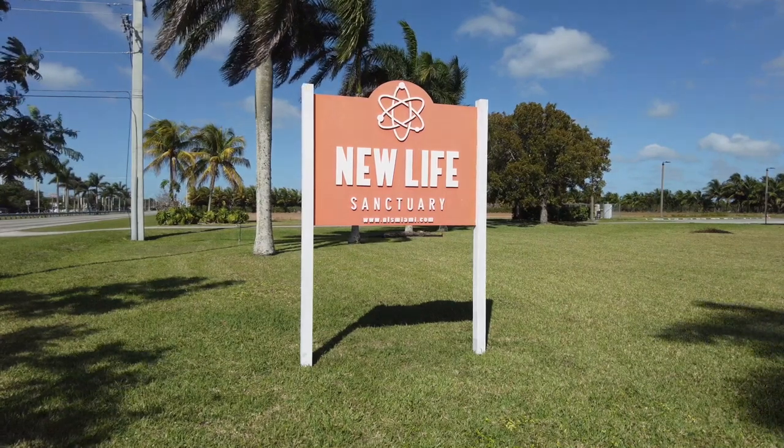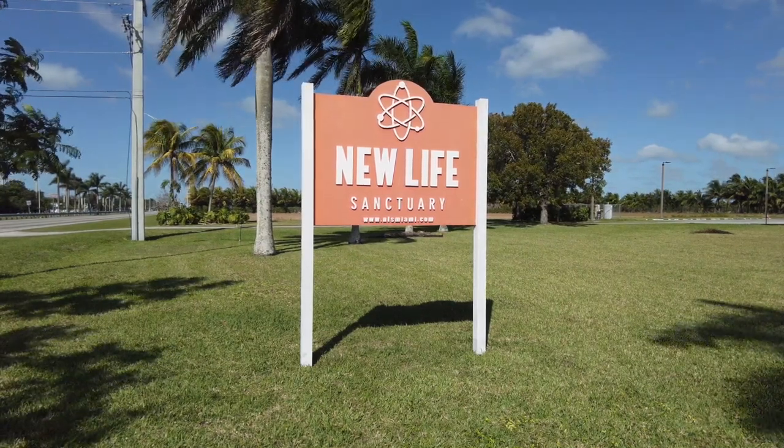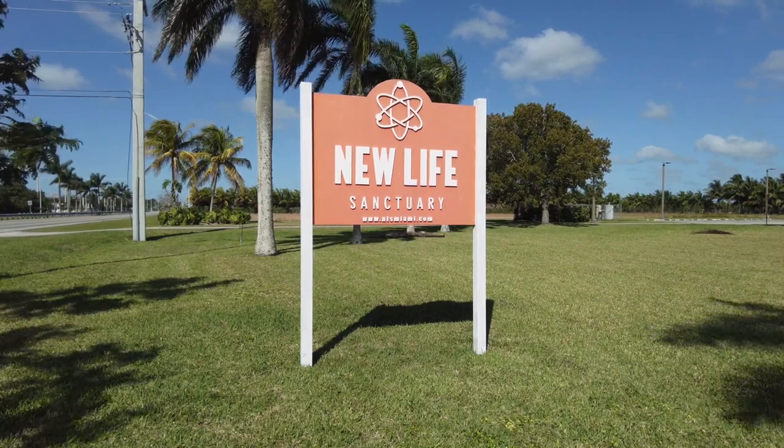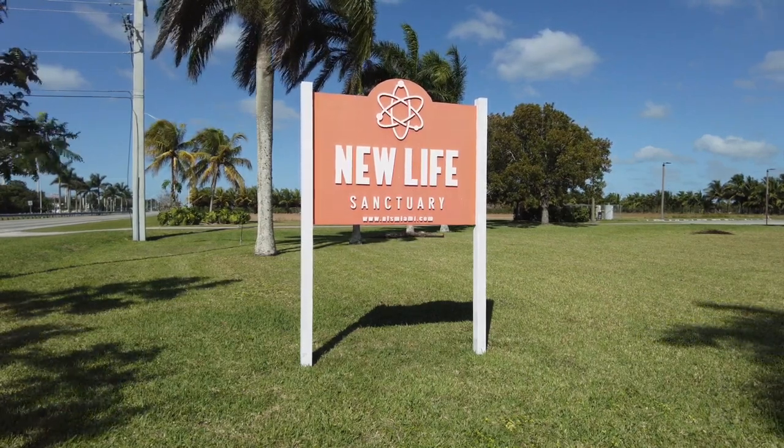Our Harvest Host stop tonight is New Life Sanctuary. It's a great place to stop on your way to the Keys. It's located near Miami in Homestead, Florida.